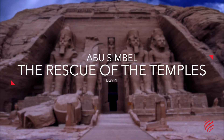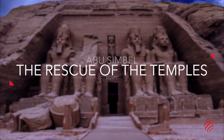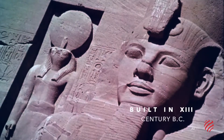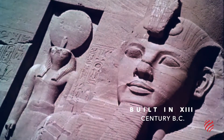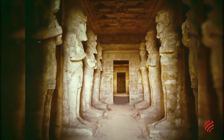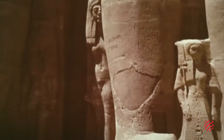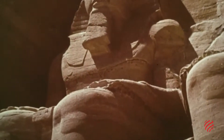The rescue of the Abu Simbel temples. The temples of Abu Simbel are among the most magnificent monuments of ancient Egypt. They have stood the test of time and can still be admired in all their splendor thanks to an ingenious rescue operation conducted some 50 years ago.